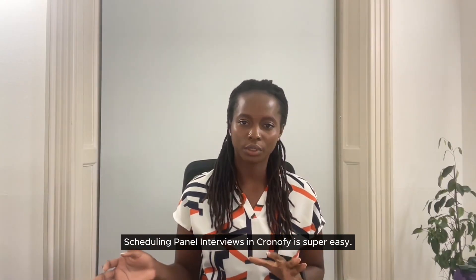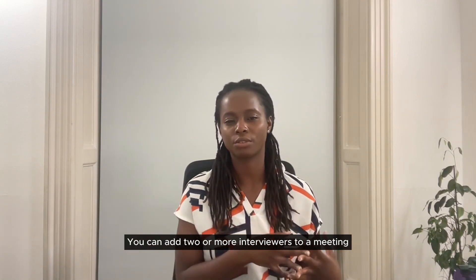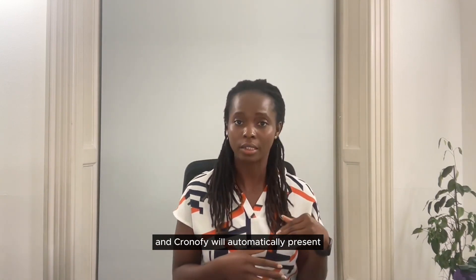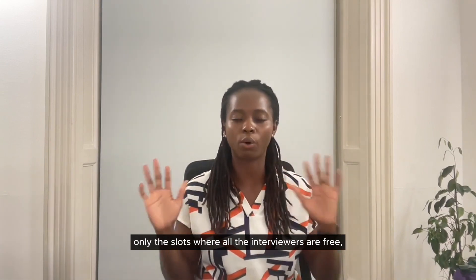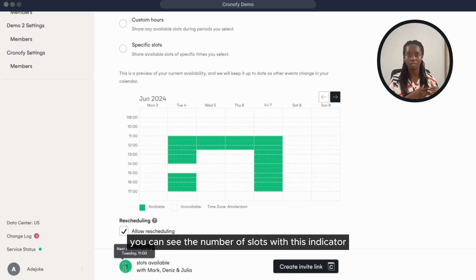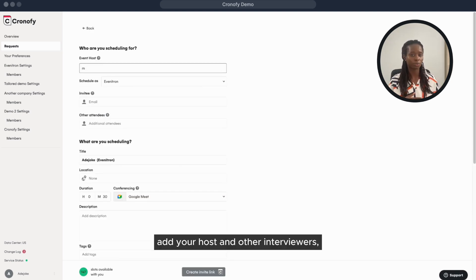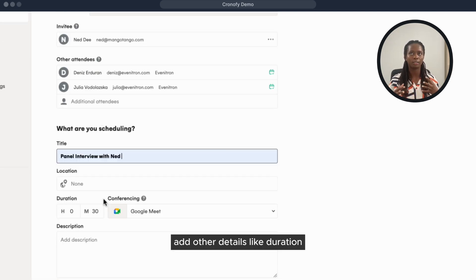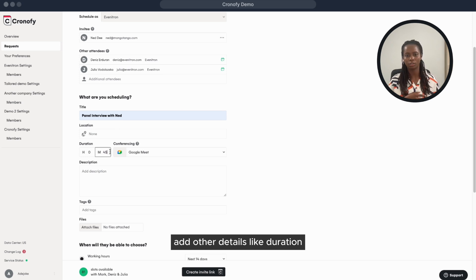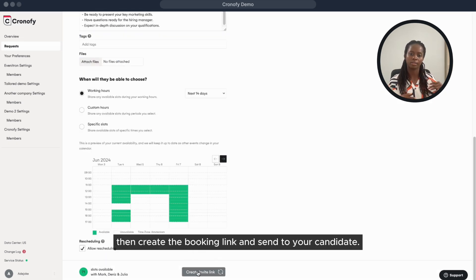Scheduling panel interviews in Chronify is super easy. You can add two or more interviewers to a meeting and Chronify will automatically present only the slots where all interviewers are free. You can see the number of available slots with an indicator before you create the booking link. To set up a panel interview, open Chronify, click on create a request, add your host and other interviewers, add details like duration and notes for the candidates, then create the booking link and send to your candidates.